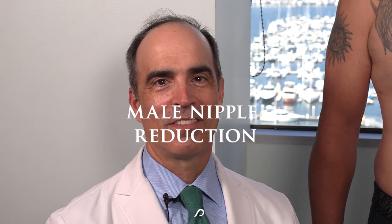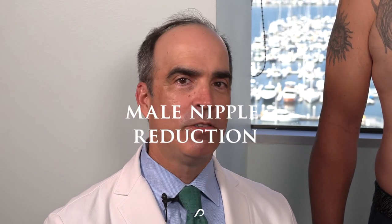Hi, I'm Dr. David Stoker, board-certified plastic surgeon in Los Angeles. Today we have a two-month follow-up on a bilateral nipple reduction on a male patient that I'm really excited about because it is a fantastic result. Let's check it out.